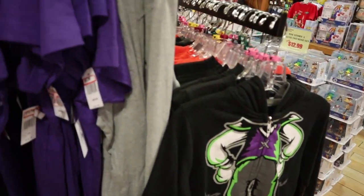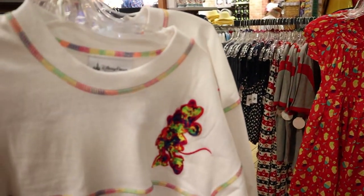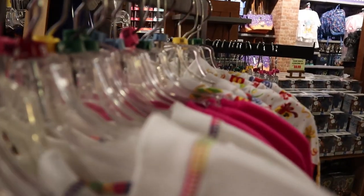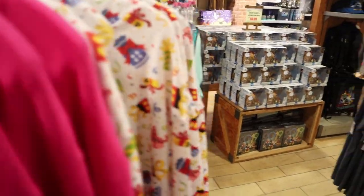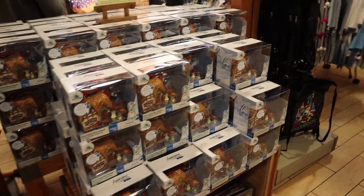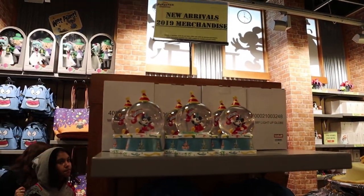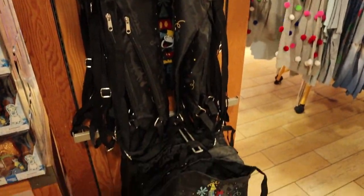They still have the Halloween merch here available. Also the kids' Spirit Jerseys are still here — looks like there's a pretty good selection of sizes, including the flip sequin one. 2019 merch, Snow White Animator set still here. And we also still have the snow globes, some hats celebrating Mickey's 90th, and the drawstring bags.